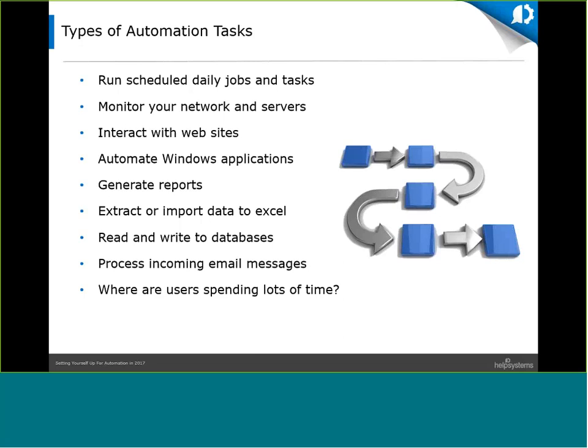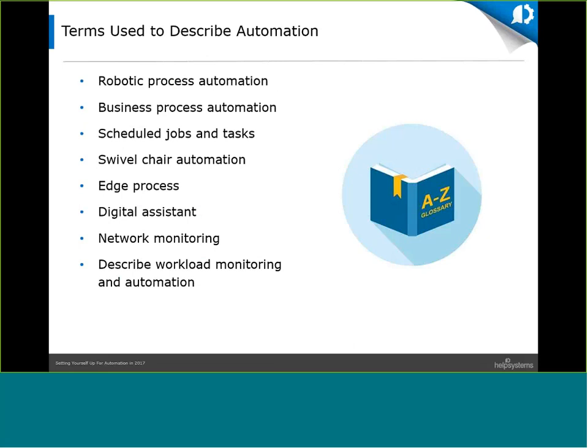I'm going to open a poll — please answer so we can get an idea of what folks are planning for automation in 2017. Let's also take a moment to familiarize you with a few terms commonly used to describe automation: robotic process automation, business process automation, scheduled tasks and scheduled jobs, swivel chair automation — the idea of going back and forth between two different applications — edge process, and digital assistant. These are all common terms used to describe the automation of daily work usually done by end users and IT departments.